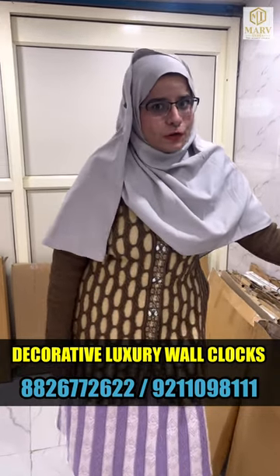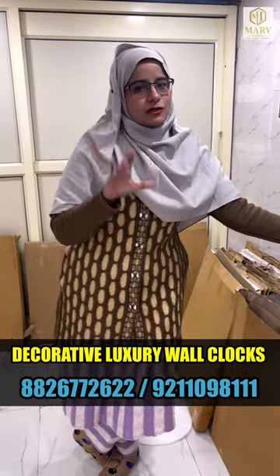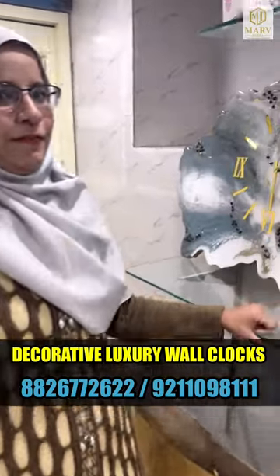It is a shock to make luxury of the house and it is a shock to luxury wall clocks. So come on, this video is going to be for you.